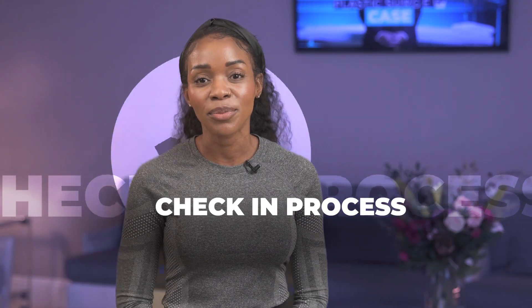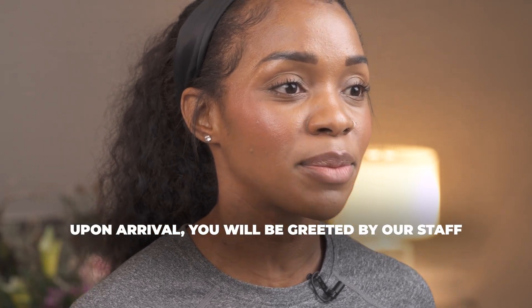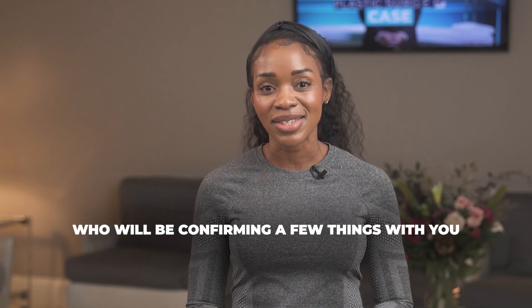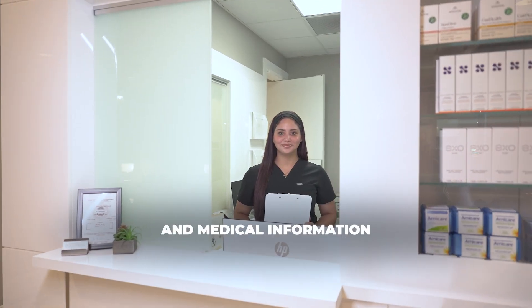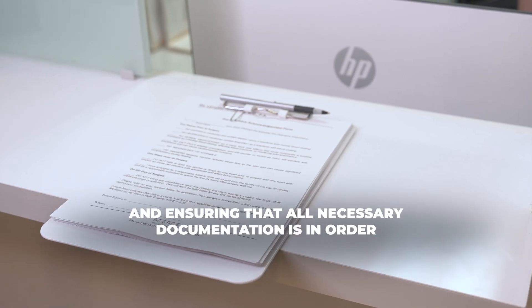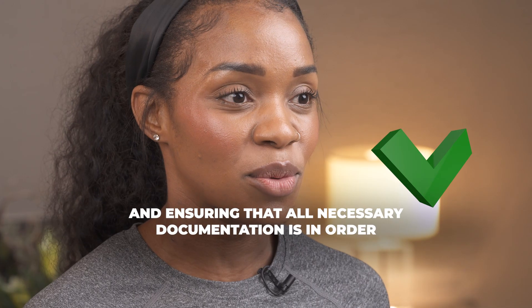Two, check-in process. Upon arrival, you will be greeted by our staff, who will be confirming a few things with you, such as your personal and medical information, signing consent forms, and ensuring that all necessary documentation is in order.